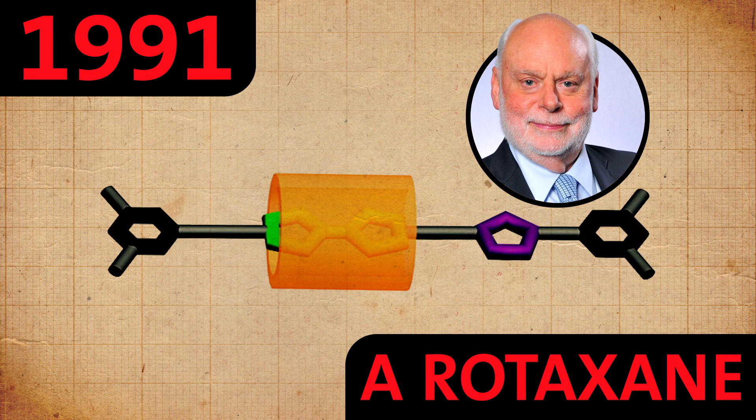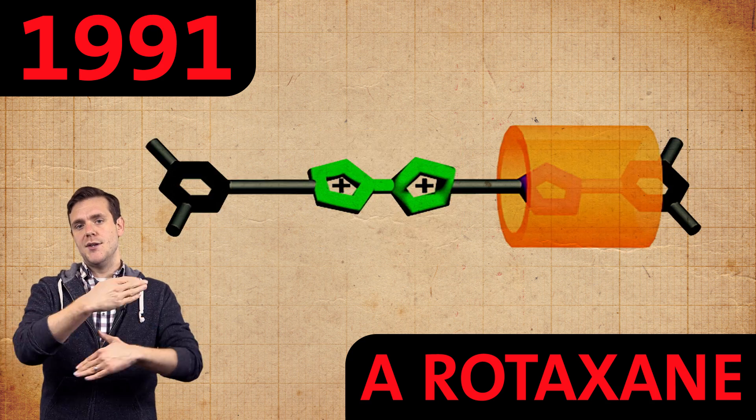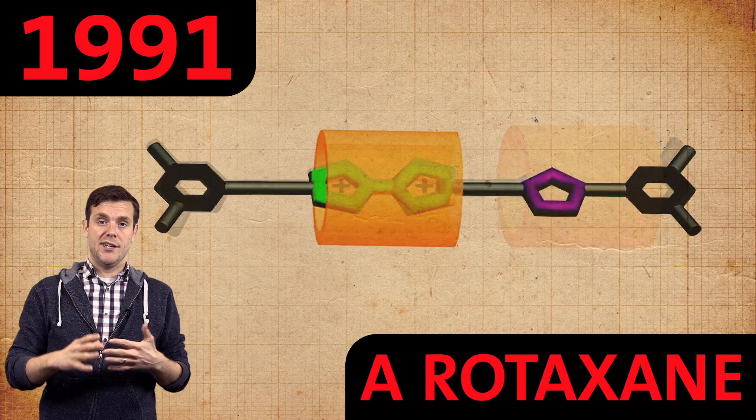Fast forward to 1991, when Sir Fraser's team invented a new kind of rotaxane, which is a type of molecular wheel and axle. In a rotaxane, a ring-shaped molecule loops around a dumbbell-shaped axle. In Fraser's rotaxane, the ring molecule slides along the dumbbell, bringing a new kind of motion to molecular machines. This opened the door to a wider variety of machines for chemists to cook up.